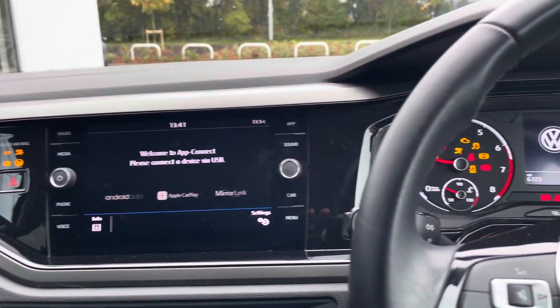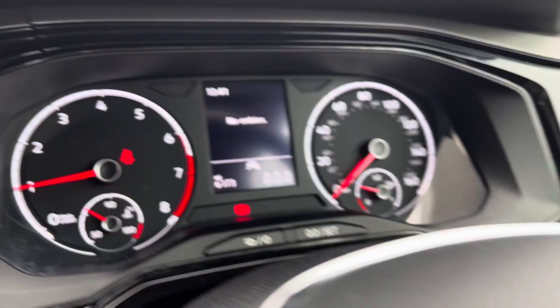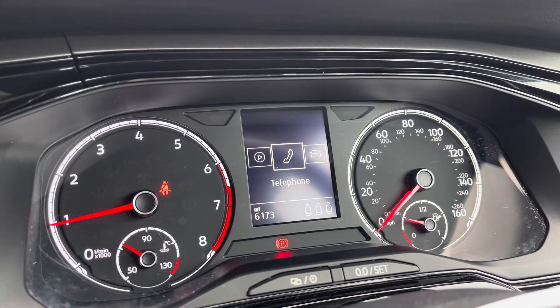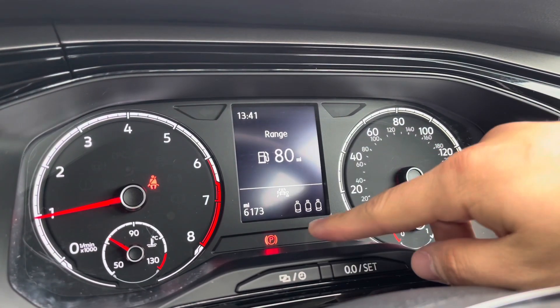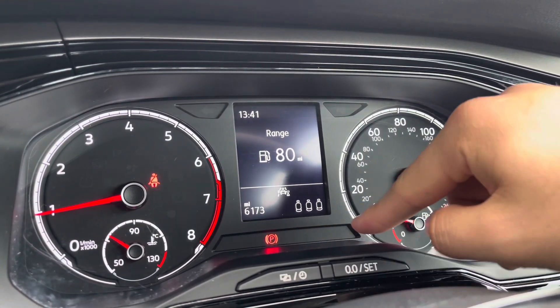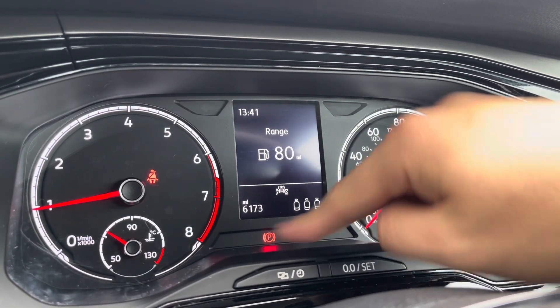Turning on the engine, the car roars into life as all the displays activate and now we gain access to the dashboard display, showing key information like our driving data, telephone and even our audio whilst on the move. You can check if your rear passengers have their belts on, which is great if you've got small children. The car has incredible low miles of just 6,173 miles on the clock.